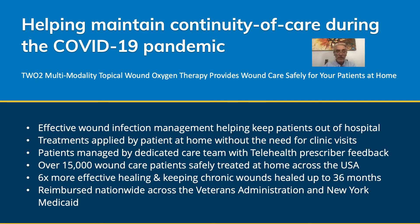There have been over 15,000 wound care patients safely treated at home across the United States over recent years, and what we found is that this therapy is six times more effective in healing and keeping chronic wounds healed for up to 36 months. Additionally, it is reimbursed nationwide across the Veterans Administration as well as New York Medicaid.